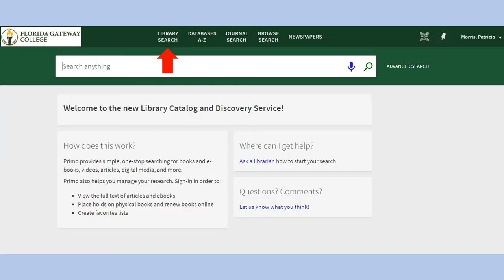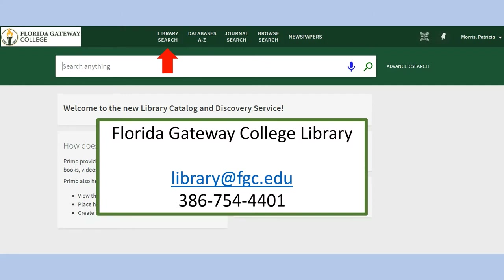To start a new search, click Library Search at the top. If you need help finding articles or other research for your assignments, please contact us in the library and we will be happy to help you find the information you need.